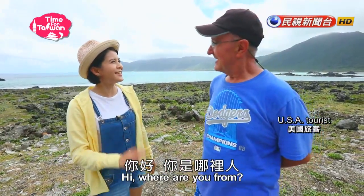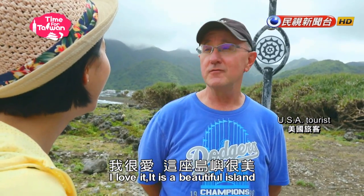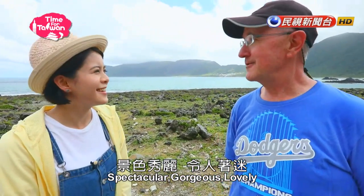Hi, where are you from? I'm from Los Angeles. How do you feel about Lan Yu? I love it. It's just a beautiful island. It's spectacular. It's gorgeous. Love it.